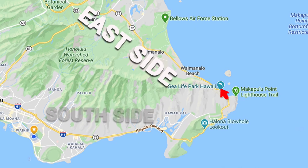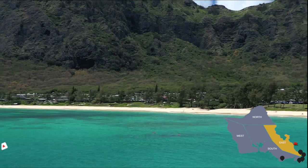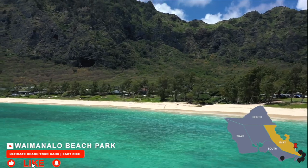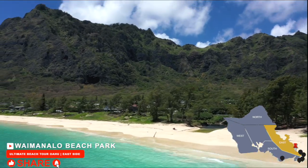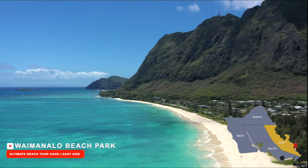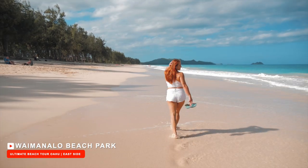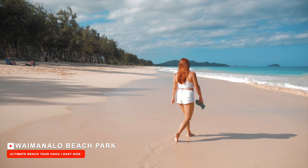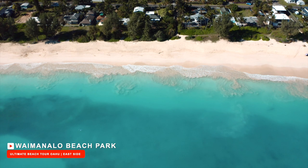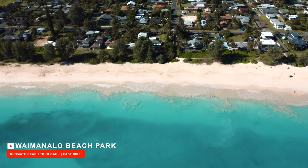Want to avoid the crowds without traveling too far from Waikiki? Waimanalo Bay Beach Park is just a short 30-minute drive from Waikiki and just five minutes away from Makapu'u Beach. This beach stretches over three miles with uninterrupted fine, pristine, soft sand, perfect for long lazy strolls along the shore. Unlike Makapu'u Beach, Waimanalo Beach waters are much calmer. The ocean floor does not have too many rocks near the shore, but there is a large reef protecting the bay from waves.